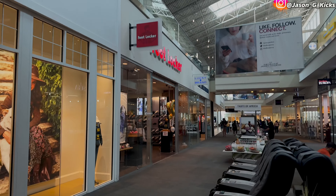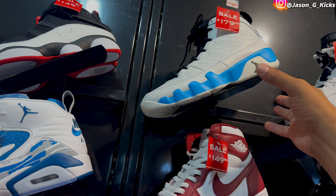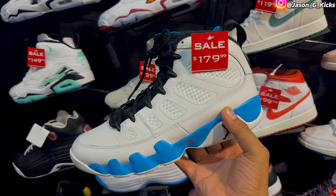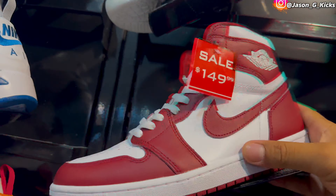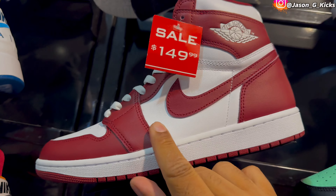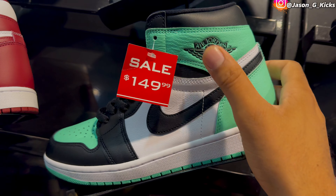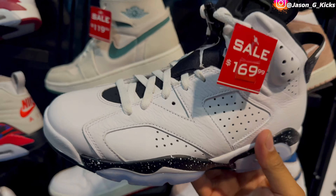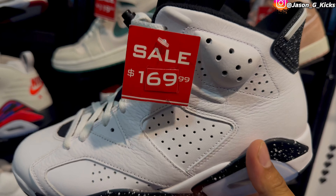Here we are at Foot Locker. Let's go inside and see what they have. The first one I saw was these Jordan 9s, the Powder Blue, for $180 — I think that's a good price. The colorway is solid, the shoe is solid. The Doom Red Jordan 1s for $150 — I think that's a really good price. Same price for the green glow ones, and quality on these is super good. The Oreo 6s are $170 for this one — that's a solid price for the shoe.